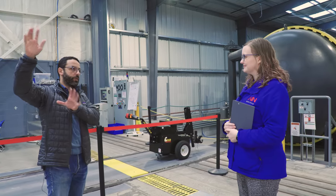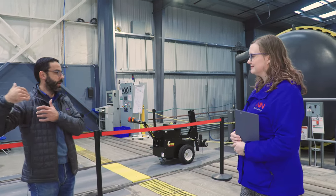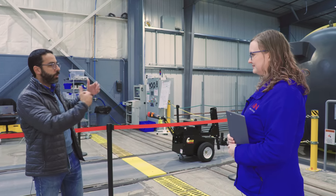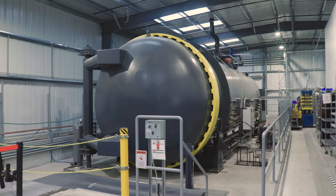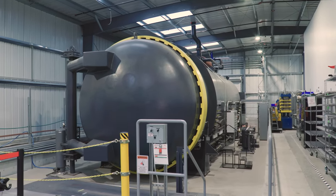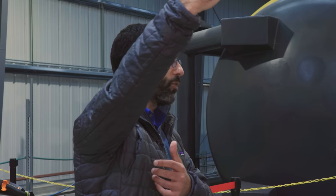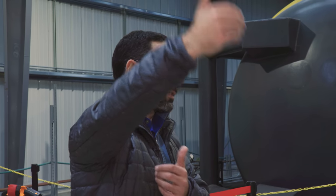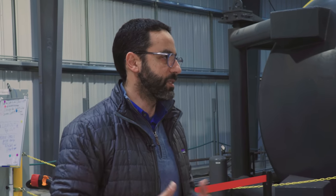Once we've gone through the AFP machines and built the composite part, one of the things we have to go through next is this autoclave machine. This is our largest machine, so you can effectively put a full wing in it as well as some additional parts, and then cure the product. After that, we can ship it from here all the way up to the inspection phases, and then into the assembly where we start putting all these parts together.